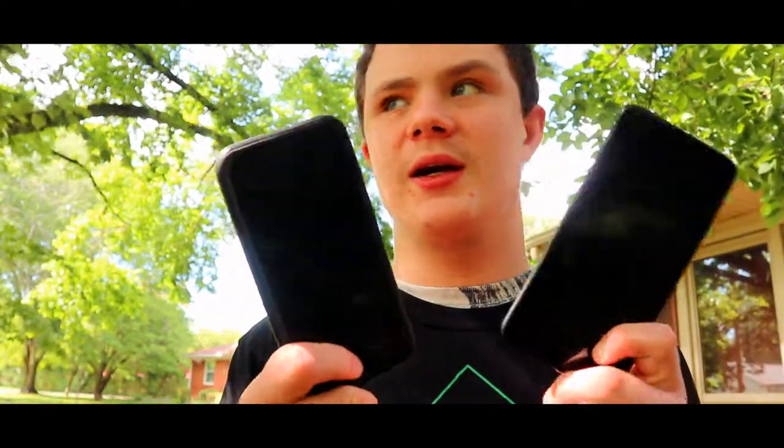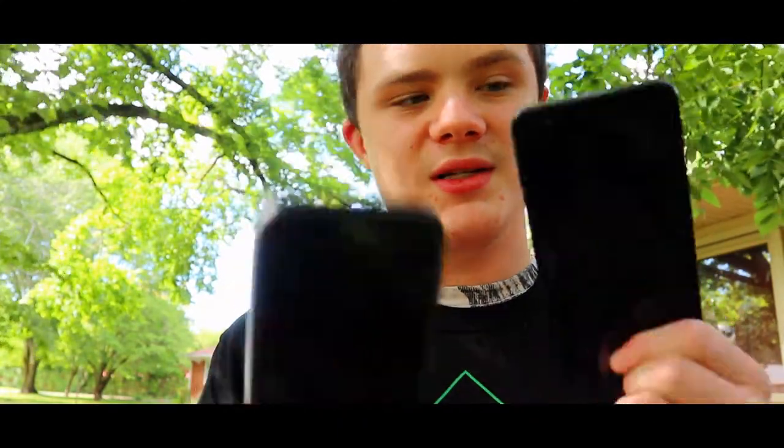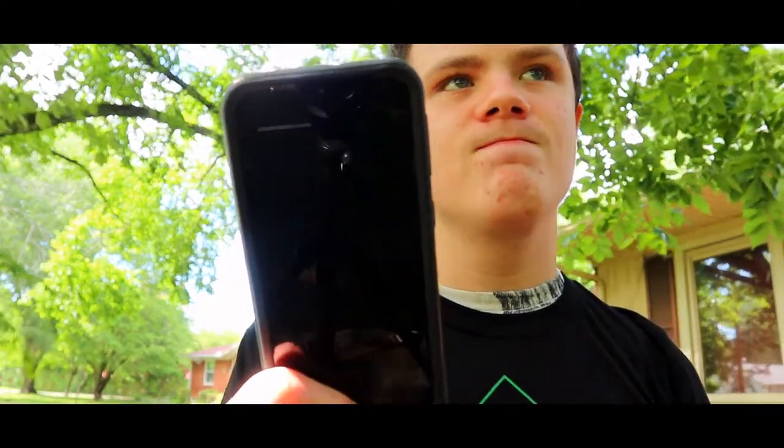Hey guys, welcome back to another YouTube video. My neighbors are gonna think I'm crazy because I'm standing outside, but the lighting is good and it's actually really pretty. This is a comparison between two mid-range devices with a year difference — this is the LG Rebel 4 and this is the A10e. I don't know what the E stands for; I'm guessing entertainment.